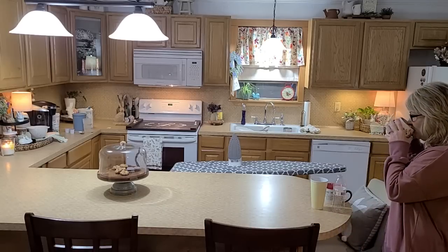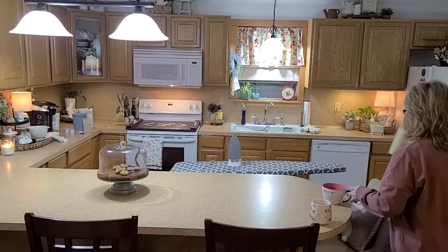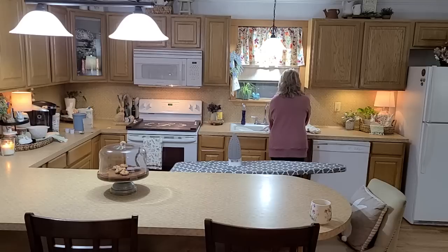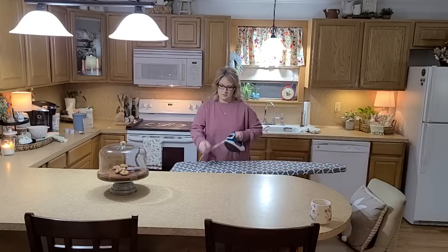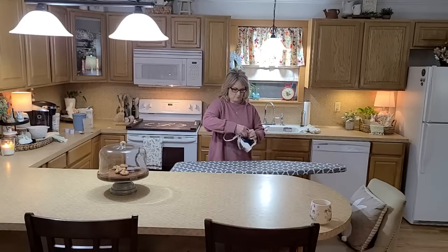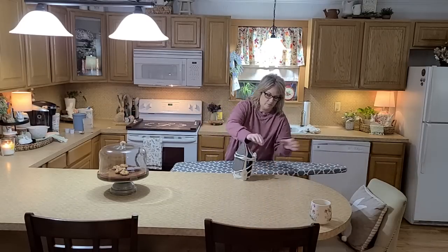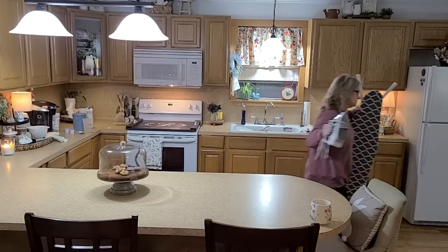We're going to tidy up this kitchen really quickly as I drink my coffee along the way. This is actually a weekday - the internet company was going to come and fix my internet and of course they give you this huge time between 8 and 10 where they're going to come. And then once they get here, you can't leave. So I've just got some casual clothes on.